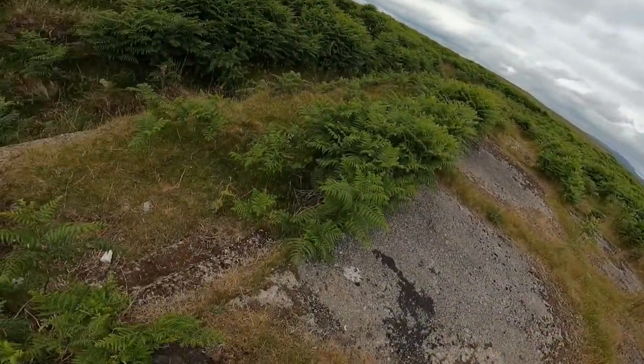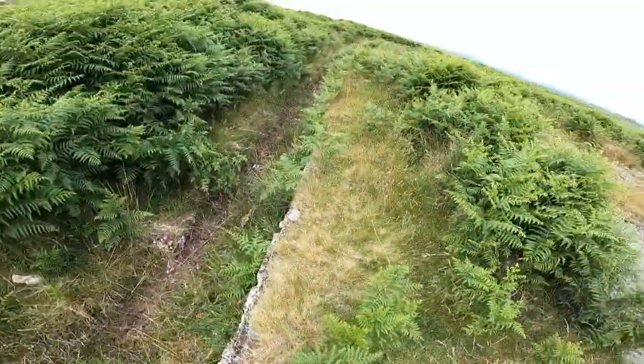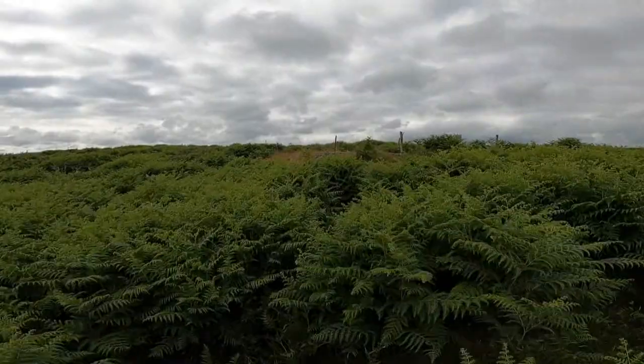There's a couple of little stairs that lead down here, so this has maybe been like a little back section of whatever this building was. But I just noticed there was something over here in the long ferns, which I'm going to go and have a look at.